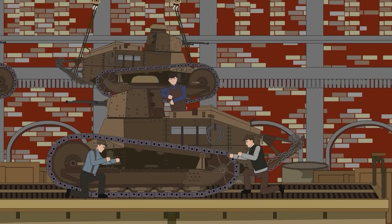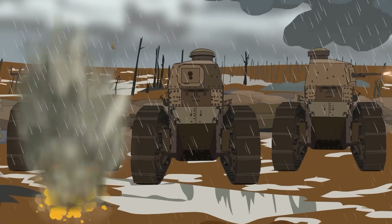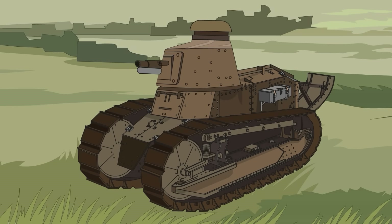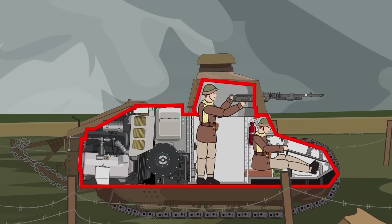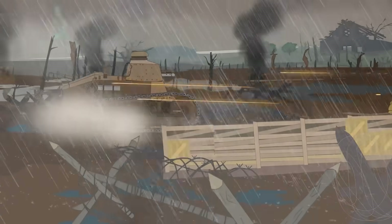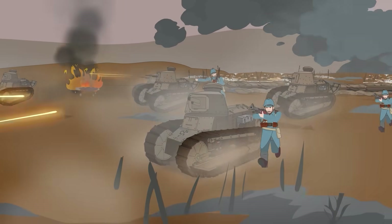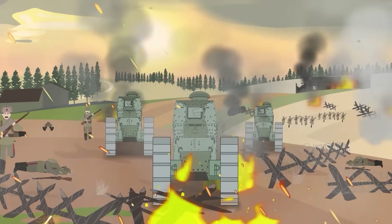The Renault FT began as a solution to a specific problem — how to cross no man's land without becoming another corpse in the mud. What emerged was a revolutionary vehicle whose DNA runs through every modern tank. Its rotating turret, rear-mounted engine, and small, efficient crew compartment established the template that tank designers have followed for over a century. This tiny ancestor may not impress with raw firepower or imposing size, but its influence towers over tank history. Sometimes the smallest innovations make the biggest impact, and the Renault FT proved that good things really do come in small packages.